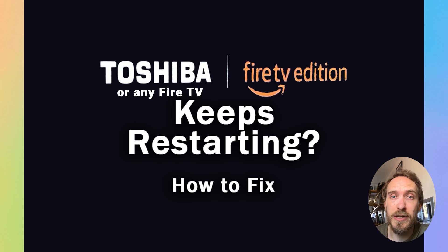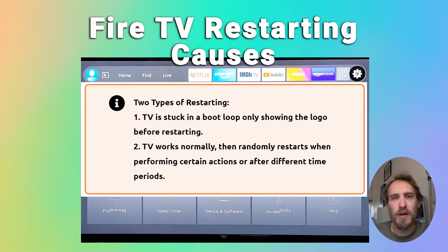If your Fire TV keeps restarting or turning itself on and off, there are a few possible causes that I'm going to cover in this video. First we need to define what we really mean when we say the TV keeps restarting itself, because there are two different types of restart that we could be talking about.